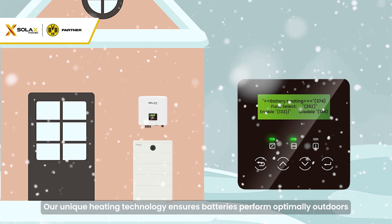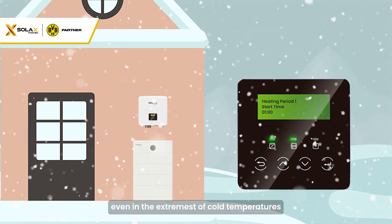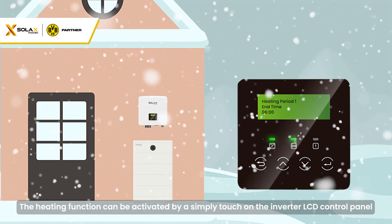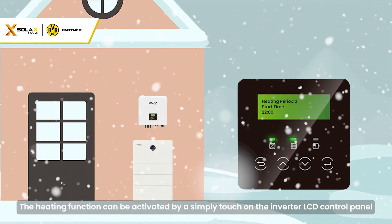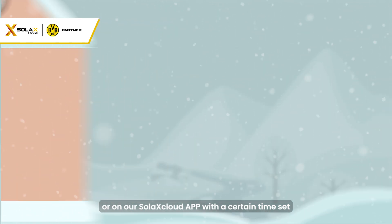Our unique heating technology ensures batteries perform optimally outdoors, even in the most extreme cold temperatures. The heating function can be activated by a simple touch on the inverter LCD control panel or on our SOLAC Cloud APP with a certain time set.